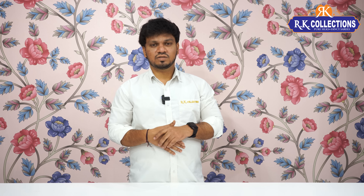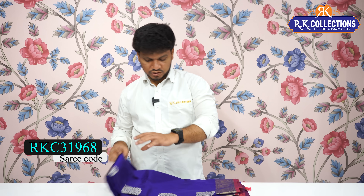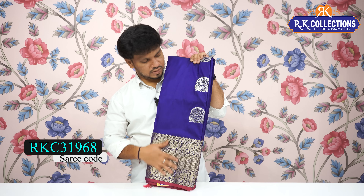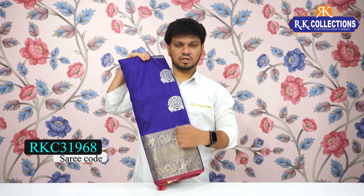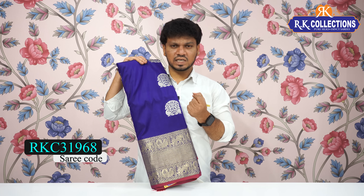This is a beautiful and fancy variety. I have a dark blue combination with a light pink combination. It has a contrast piping board and a beautiful contrast. It has a very silky fabric and a complete fancy variety. This beautiful sari cost is Rs. 1480.